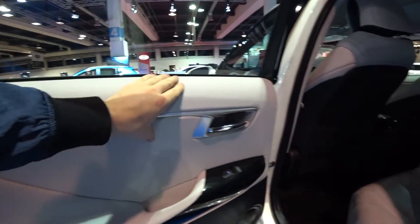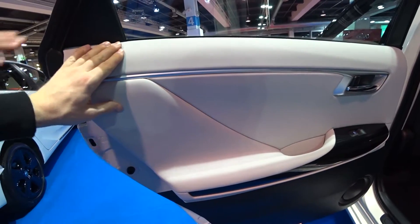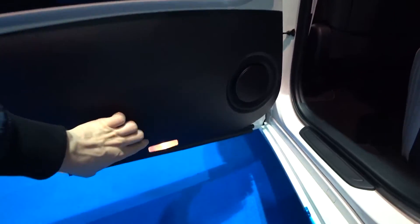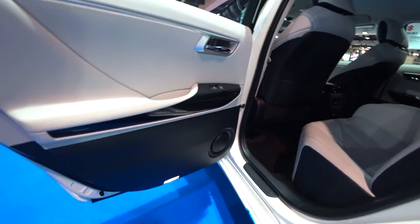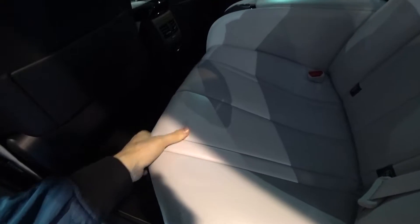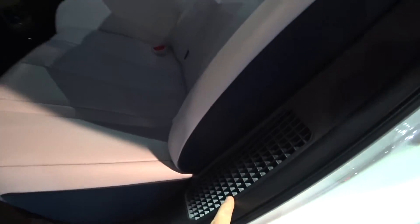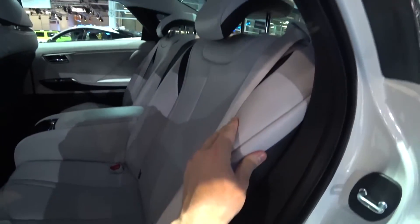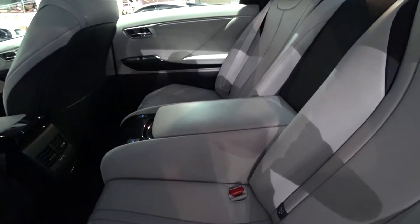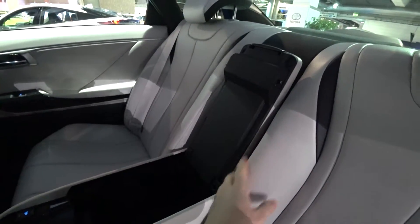The interior is also interesting and I like it very much. There's white soft material everywhere — great quality, it feels so soft and different, much better than other cars I've seen before. It's kind of like the Tesla Model X white interior. I don't know how long this material will last, but it's super soft and really nice to sit on.